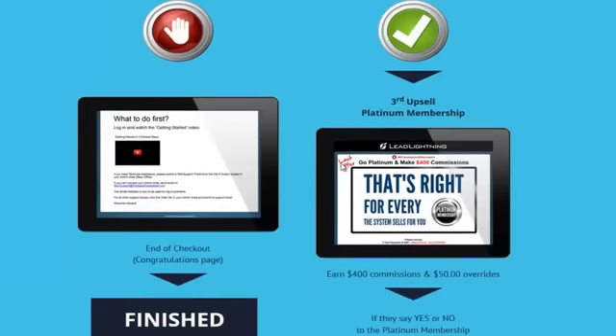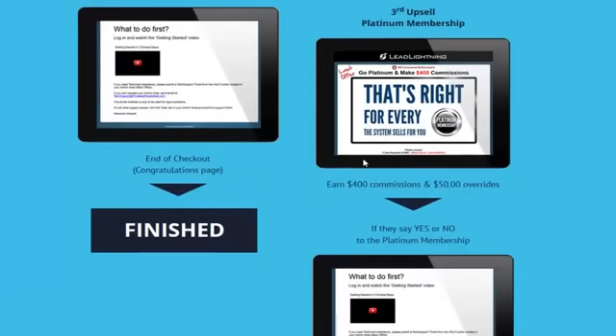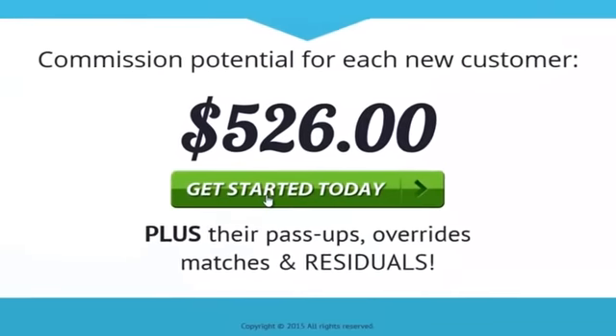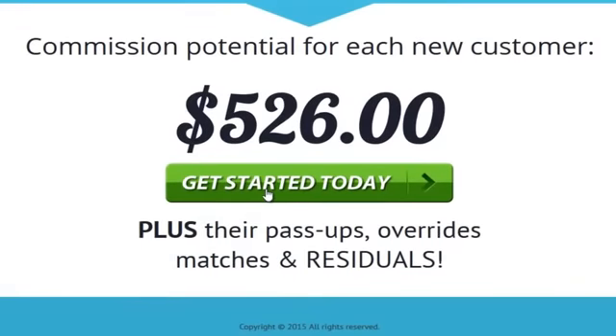You can grab your Lead Lightning system right now today for only seven bucks one time. Just click this green button called 'Get Started Today' — that's going to bring you to the sales page. Watch that video on the next page and be one of the very first people to get your hands on Lead Lightning.